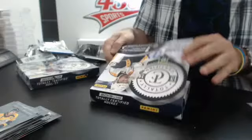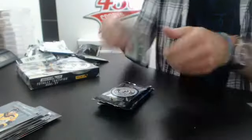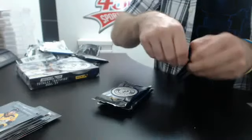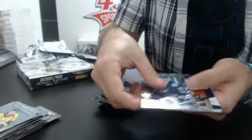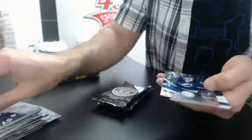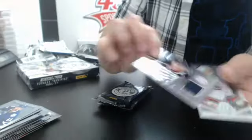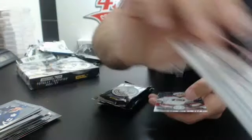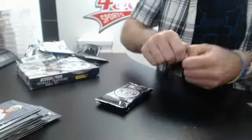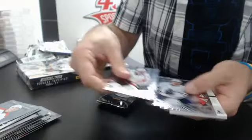Box number five. That's what happens when they put dark colors on cards — it shows right away. Base to base. We have a rookie of Richard Panik from Tampa Bay, and a Ryan Murray autographed jersey rookie, not numbered, Columbus.